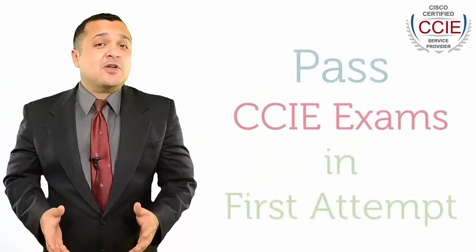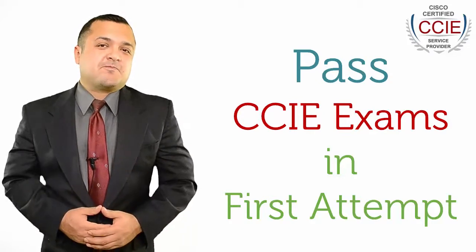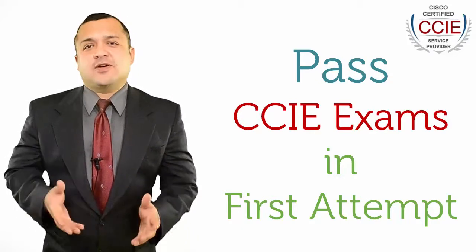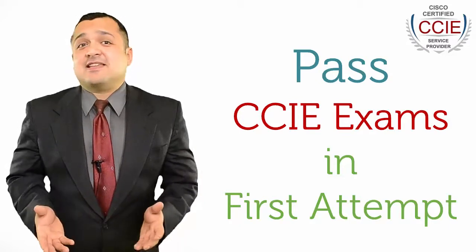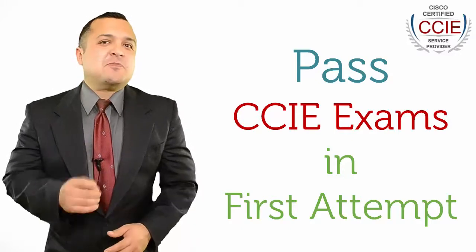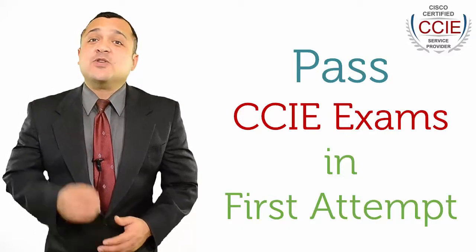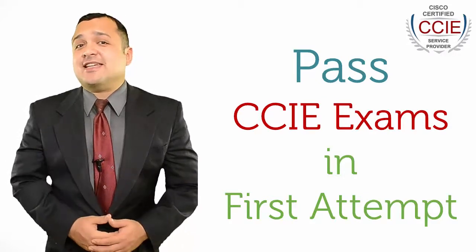Now we'll talk about how to pass the CCIE exam in the first attempt. We all know that there is no shortcut to success, and the same is the case with CCIE certification exams. But I can provide you with simple step-by-step methods so that you can be assured that you do not fail in Cisco CCIE exams.